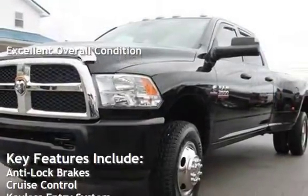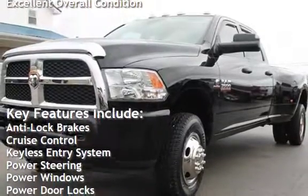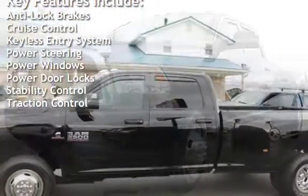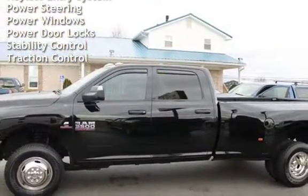Key features include anti-lock brakes, cruise control, keyless entry, power steering, power windows, power door locks, stability control, and traction control.